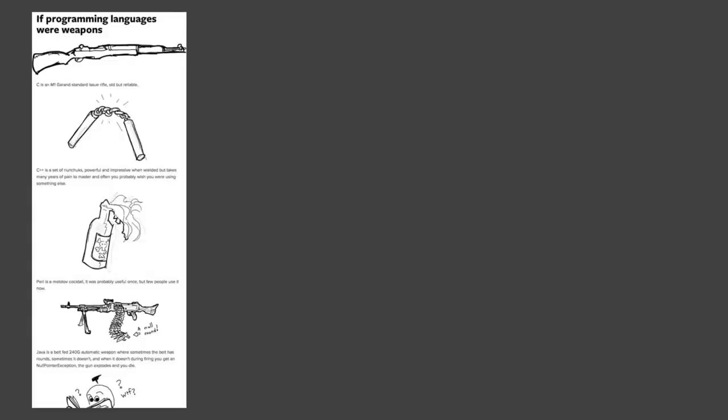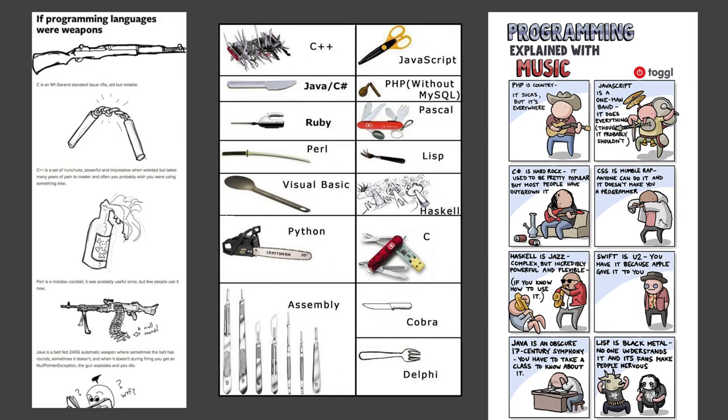In the past few years, you might have already seen memes that compare programming languages with things like weapons, tools, or even songs, which is really funny and strikingly true sometimes. So I was thinking, what if I compare programming languages with foods?